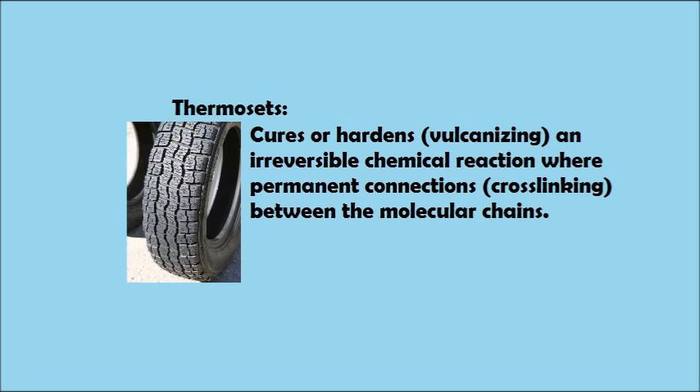For thermosets, the way it was explained to me is that when you cross-link it, it's a one-way direction. So once it's cross-linked, you can't go back. It's like once you fry an egg, you can't unfry it. With thermosets, the curing process is exothermal, often referred to as vulcanizing. Once cured, you can't reheat it to form a new shape.